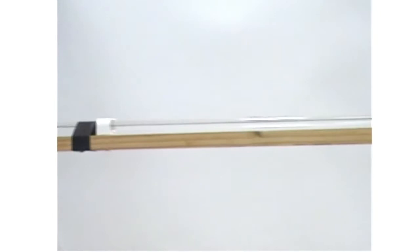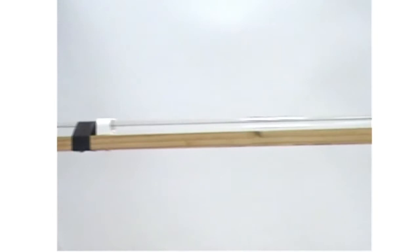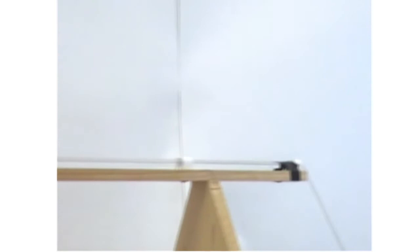This is the fibre spinning process. The fibre is the black line coming along the tube here. It's actually moving at about 12 metres per minute — quite fast, but you can't really see the movement in the video. It's collected here in the rotating bath.